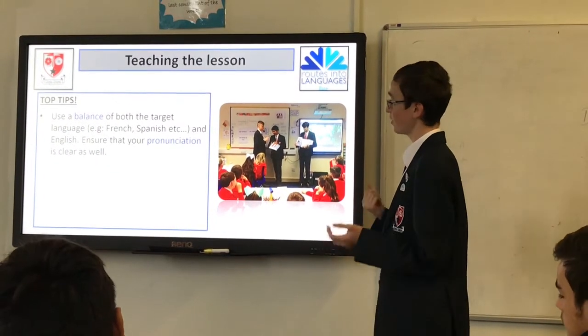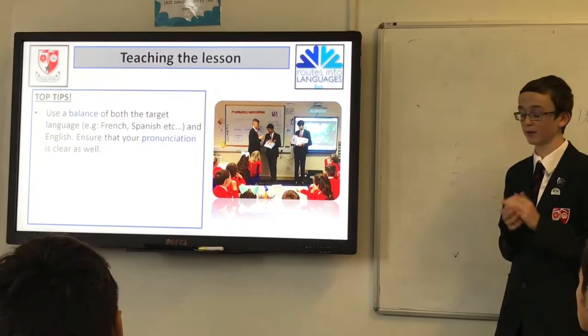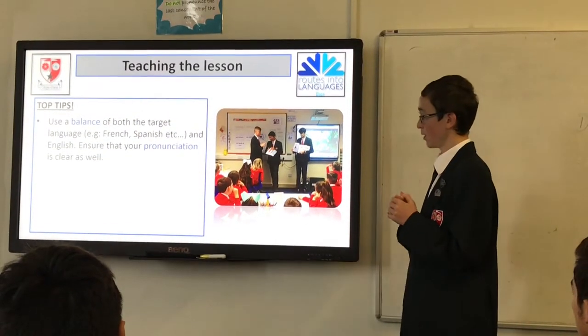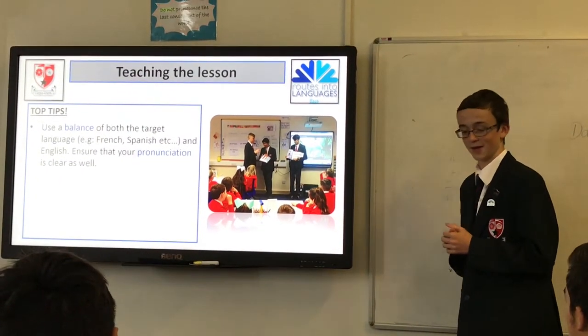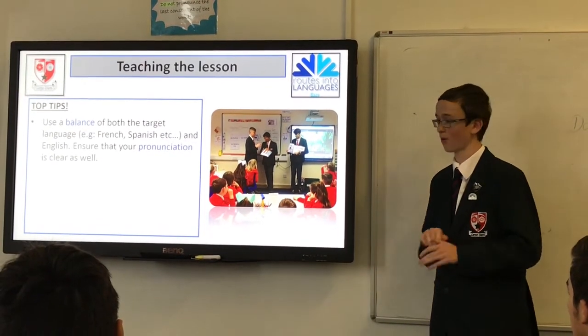Ensure that your pronunciation is clear. I remember, because we went to St John's Fisher — our second primary school — and we reckoned that school had quite intelligent kids. So you've got to make sure pronunciation is clear, whatever language you're doing.